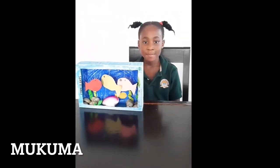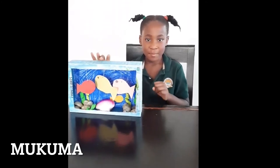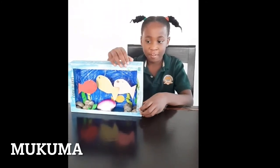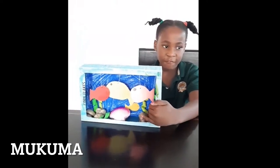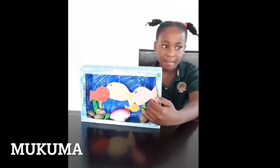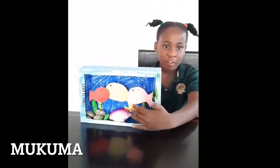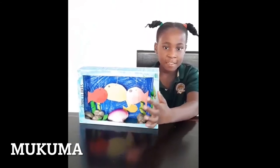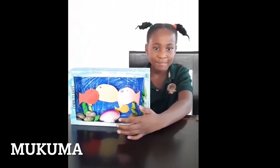Hi, my name is Mukwima. Here is my diorama of fish. I picked up some stones and placed them in the fish tank. After that, we put a shell in the middle and painted the fish tank. And that's how I did my work.